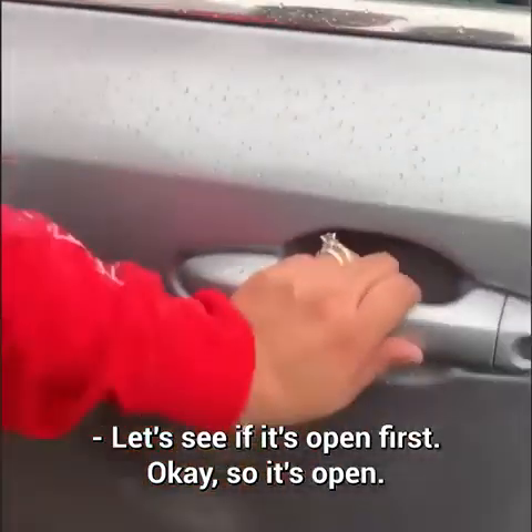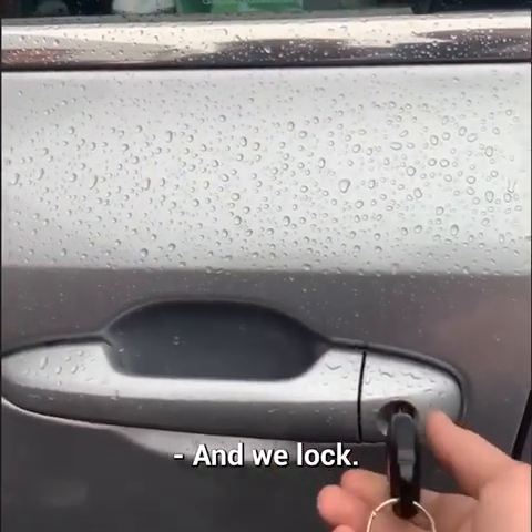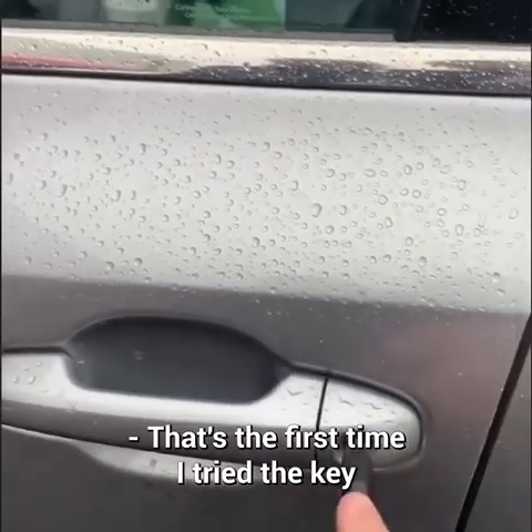Let's see if it's open first. Okay, it's open. So we go in and we lock. You can't tell me you've ever seen that before. That's the first time I tried the key because I always have the unlock and lock — I've never seen that before.